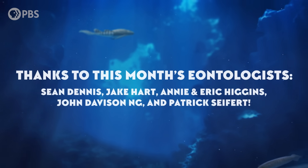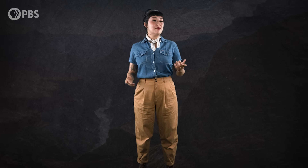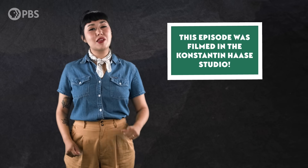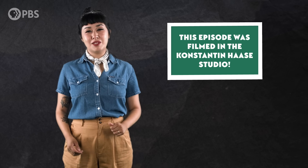Thanks to this month's Eontologists for helping us flourish: Sean Dennis, Jake Hart, Annie and Eric Higgins, John Davidson Ng, and Patrick Seifert. Become an Eonite at patreon.com/eons and you can get fun perks like submitting a joke for us to read, like this one from Maddie: What fish lives at the bottom of the ocean? Shale fish! And as always, thanks for joining me in the Konstantin Haase studio. Subscribe at youtube.com/eons for more journeys in deep time.